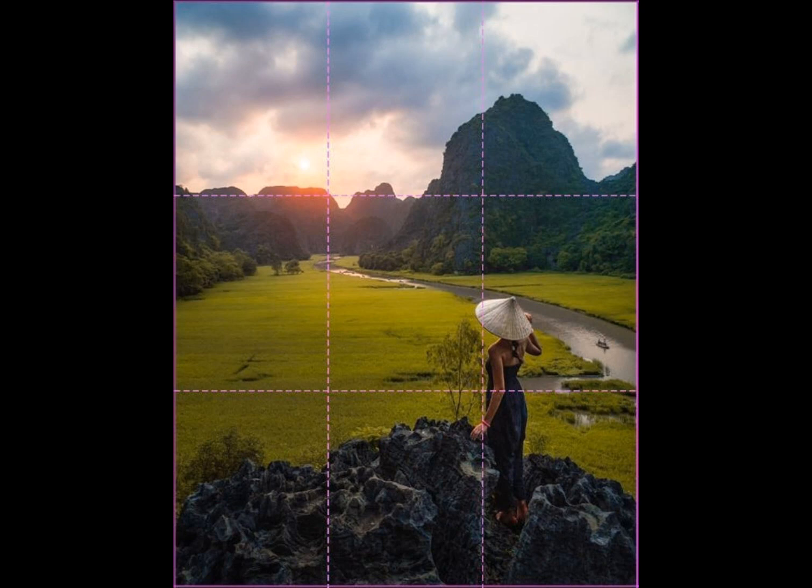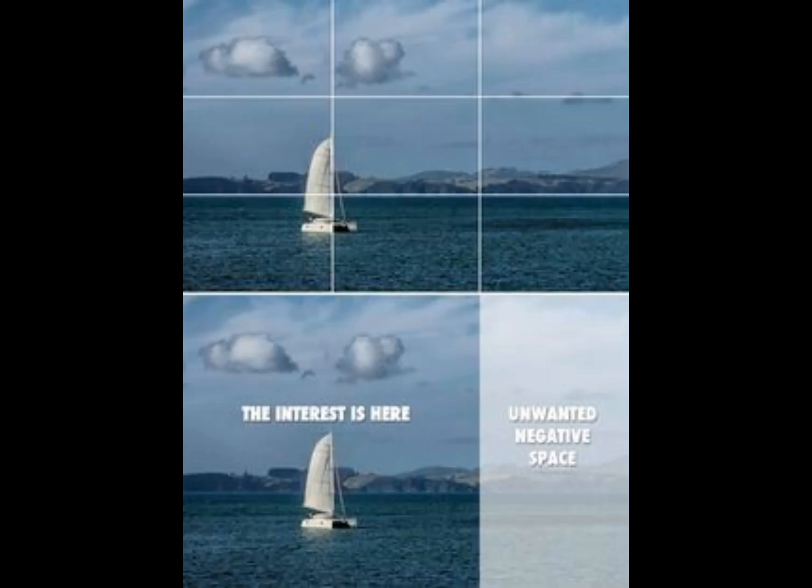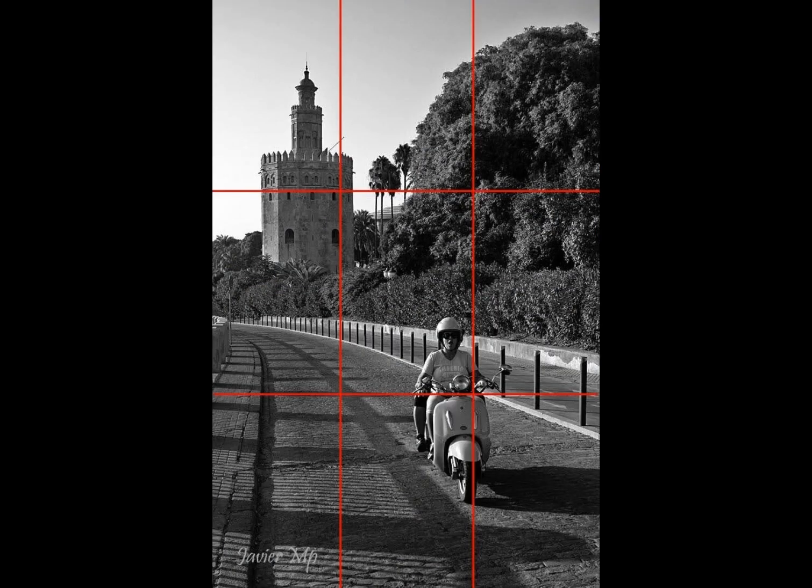Now let's talk about the rule of thirds. This is a way to make your pictures look more interesting. Imagine your camera screen is divided into nine equal parts.